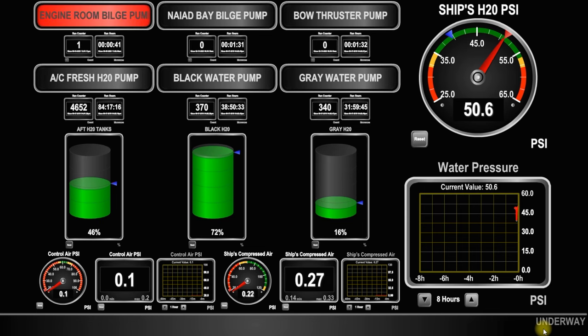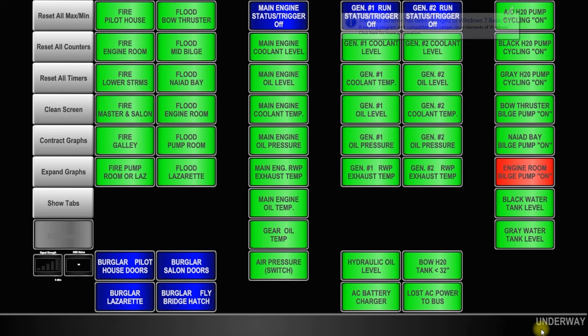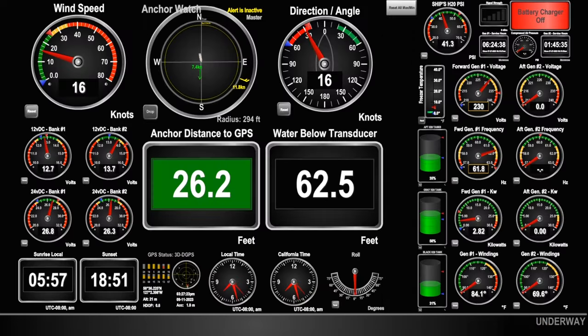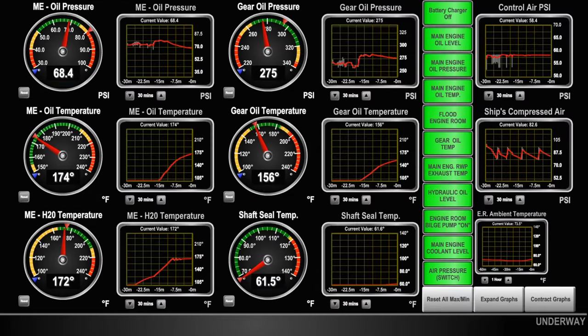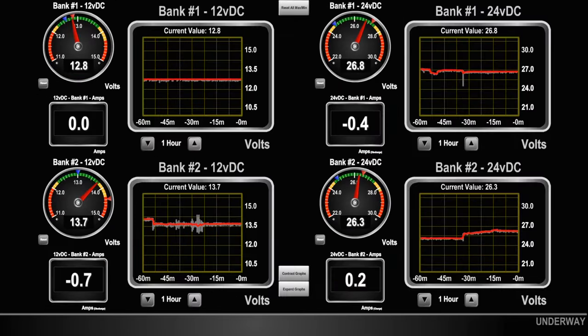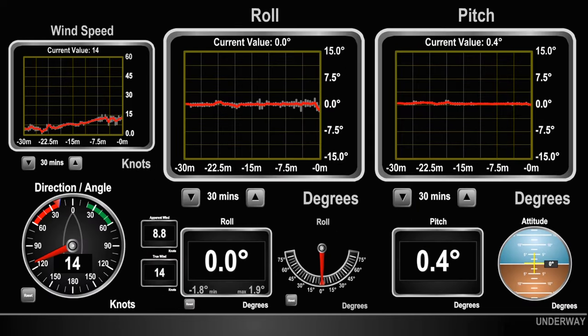Overlooking, ignoring, disregarding, neglecting, or turning a blind eye to this information because of it not being available or inadequate crew staffing is as negligent as operating your boat in reduced visibility without a radar. Simply hoping that everything is working correctly or operating within its design parameters is a terrible long-term strategy. Given time, this traditional, last-century approach to running a large and complicated vessel is ill-advised and will eventually produce very bad consequences.